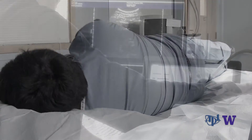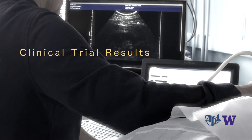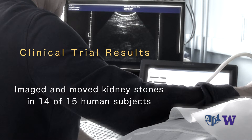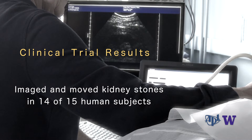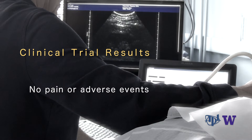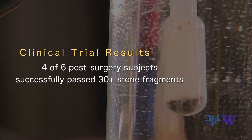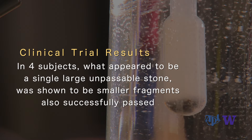In the trials, ultrasound techniques developed at the Applied Physics Laboratory at the University of Washington succeeded in imaging and moving kidney stones in 14 of 15 human subjects, including one large stone measuring 10 millimeters, all with no pain or adverse events. Four out of six post-surgery subjects successfully passed more than 30 stone fragments. In four subjects, what appeared to be a single large unpassable stone was shown to actually be smaller fragments, also successfully passed.